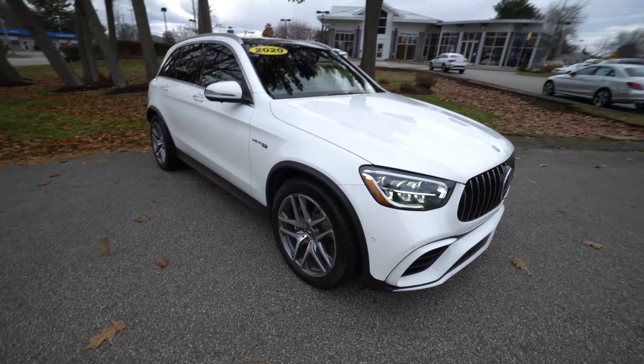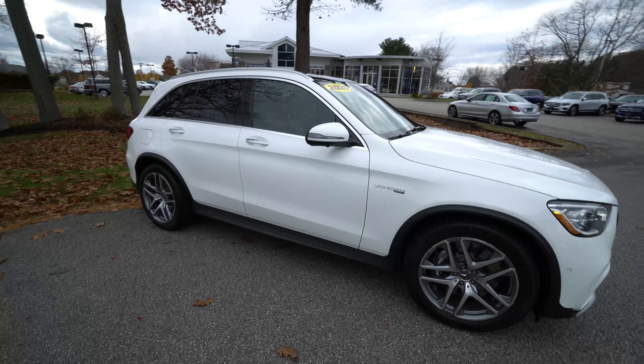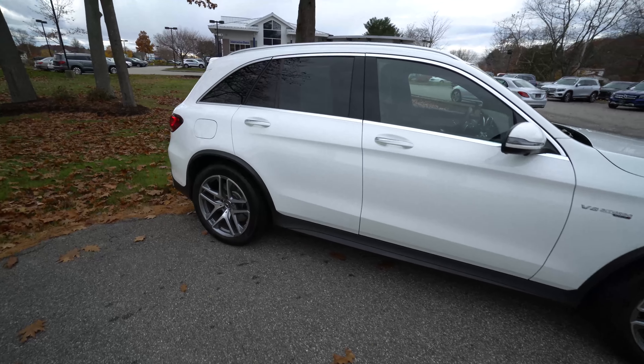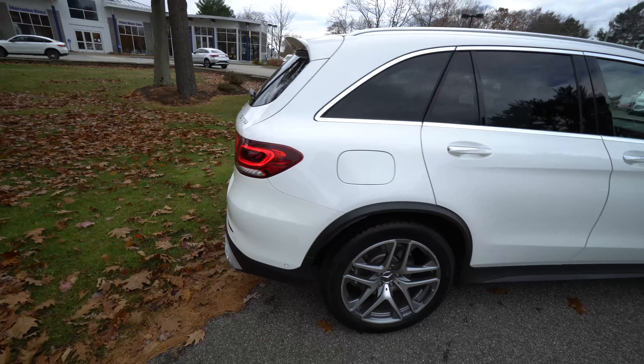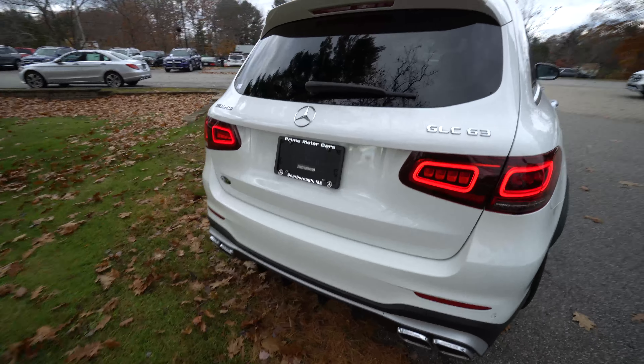We have a dual five-spoke AMG wheel — it's a beefy, meaty wheel — and it's an all-season tire, so I love that for this car. This is definitely a nice snow day driver. Lots of power, four-liter V8, but all-wheel drive and all-season tires make it good to use year-round.